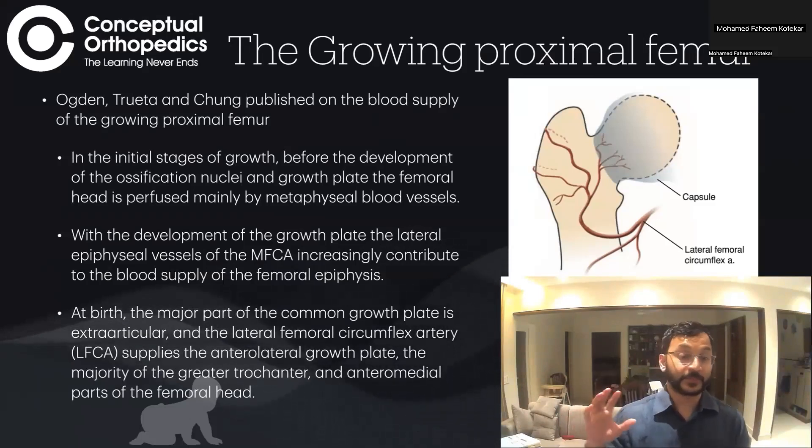After the growth plate has formed, the epiphyseal vessels of the medial femoral circumflex artery begin contributing to the femoral epiphysis.